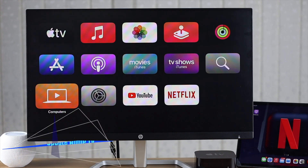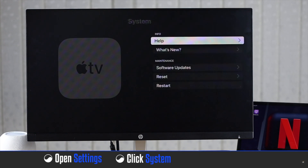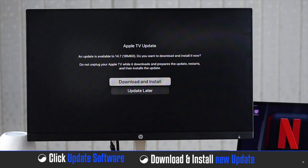You also need to make sure your Apple TV software is up-to-date. Open Settings on Apple TV, select System, click Software Update, then click Update Software. If there is an update, install it and it should fix the problem with your Netflix.